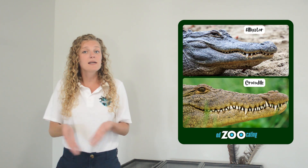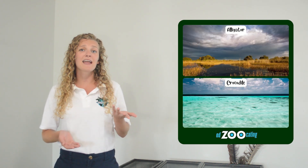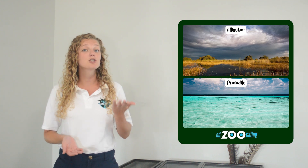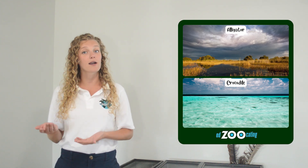Another great way to tell them apart is to look at where they live. Alligators typically spend time in fresh water, whereas many crocodiles spend time in salt water. There's only two species of alligators, while there are more than 20 species of crocodiles, so much more diversity among the crocodiles.